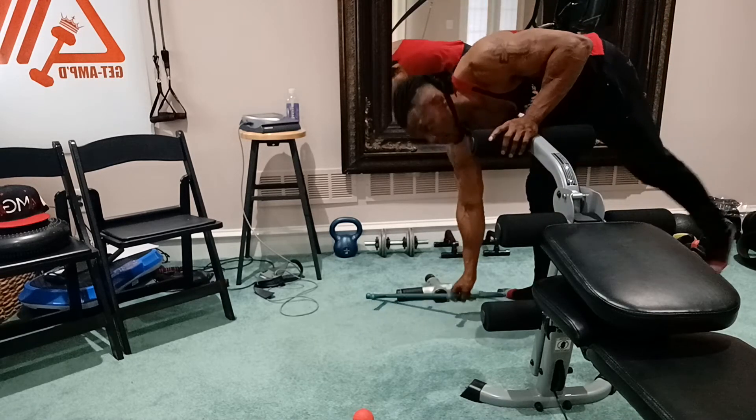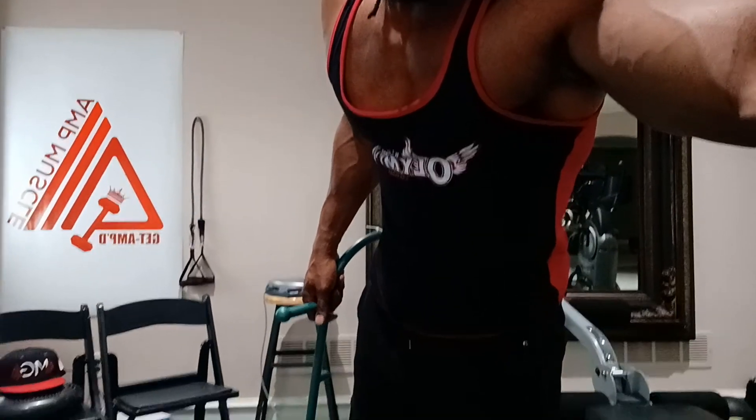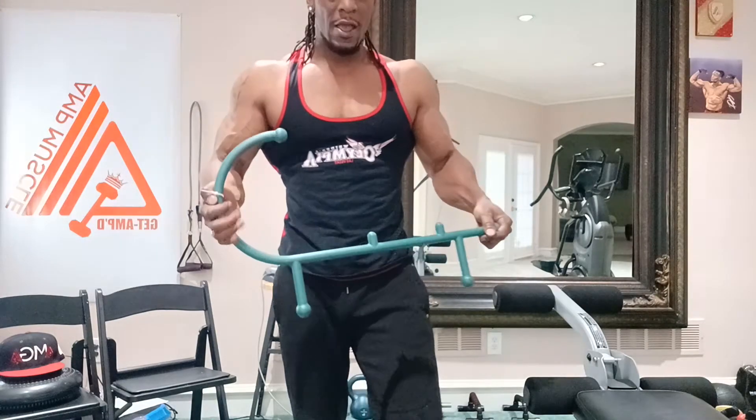That was the foam roller. Next — this sweet, nifty piece here is called a Theracane. I believe I found this at Sprouts — good whole food store — and it was about 30 bucks. When your back is tight and you can't get to the compressor and you need somebody to put pressure on your back — voilà, the Theracane.